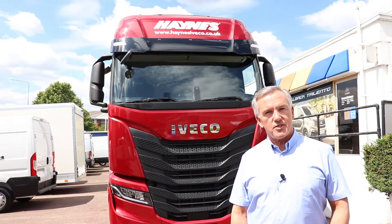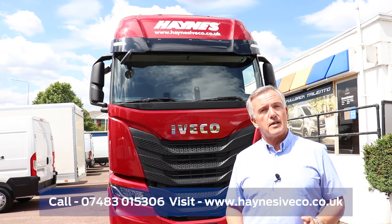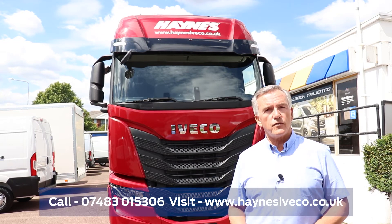Well, that's just a brief introduction to the brand new S-Way. I'm sure you'll all agree, it's stunning. We will be doing some more videos over the next few days, but if you've got any questions in the meantime, please give me a call on 07483 015306.